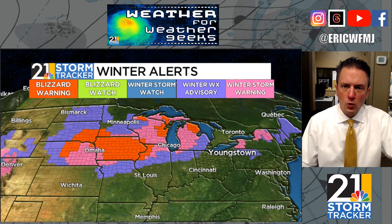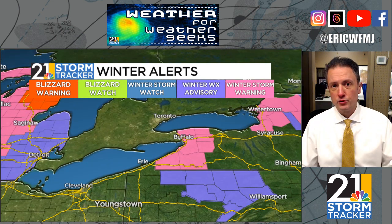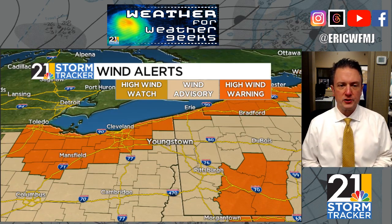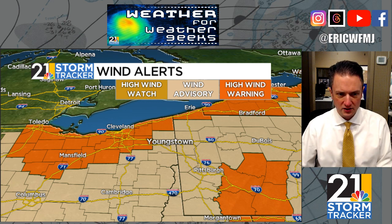Blizzard warnings are out for almost the entire state of Iowa, parts of Wisconsin and Michigan this evening. Winter storm warnings are up in western New York ahead of what should be a big-time lake effect event heading toward the Buffalo area as we go into tomorrow, tomorrow night, and into parts of Sunday as well. As I speculated yesterday, the Weather Service office in Cleveland did upgrade parts of their area from a wind advisory to a high wind warning. This does not include the counties in our TV coverage area, but the Cleveland area, back to Mansfield, back to Toledo, and the higher terrain east of Pittsburgh are now under a high wind warning.